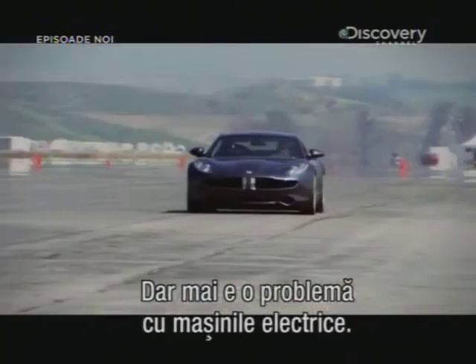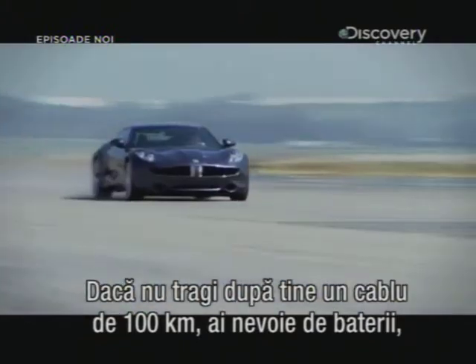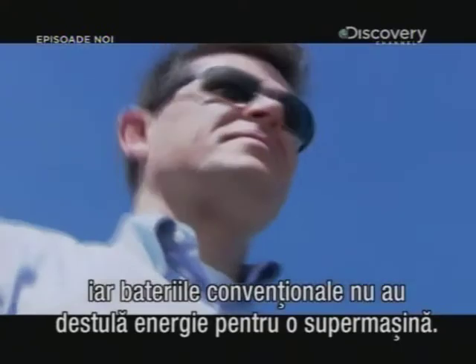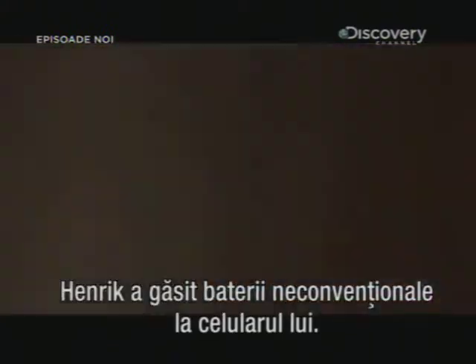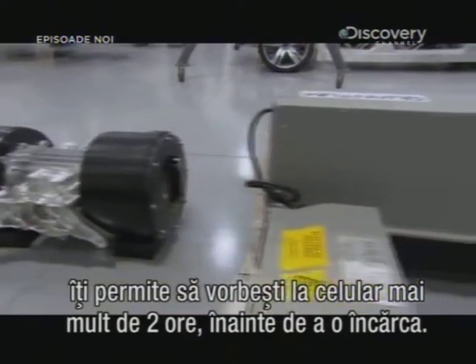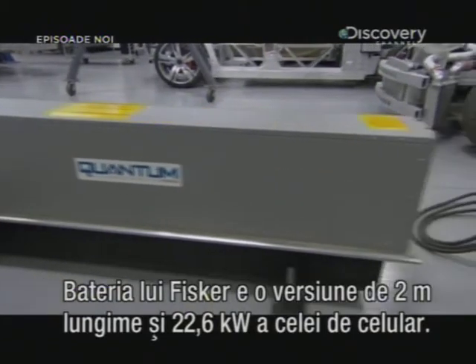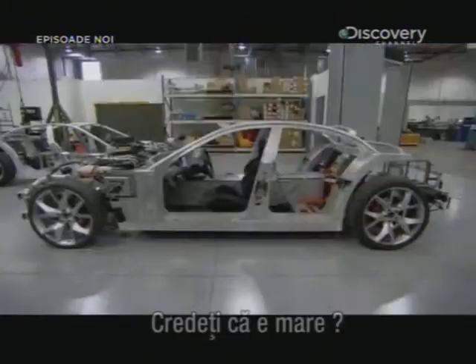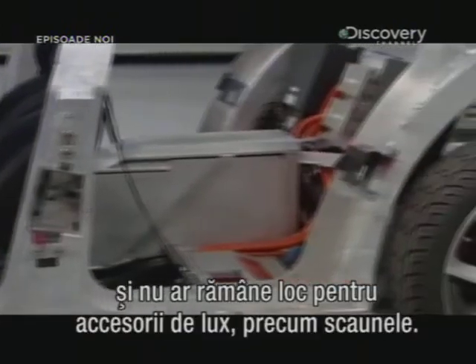But there's another boring problem with electric cars. Unless you want a 100-kilometre extension lead trailing behind you, you need batteries. And conventional batteries can't carry enough juice for a supercar. So, in a moment of inspiration, Henrik found some unconventional batteries in his mobile phone. Lightweight lithium-ion batteries can let you talk on your mobile for two hours or more before they need recharging. The Fisker's battery is a two-metre-long, 22.6 kilowatt-hour version of your phone's. An equivalent ordinary battery would be six times the size, which wouldn't leave much room for little luxuries like seats.